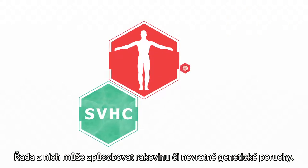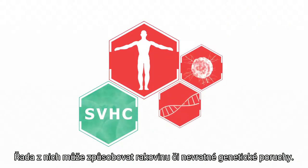Some SVHC may cause cancer or permanent changes in the genes. They can be inhaled or enter our bodies through skin contact, and they are capable of causing irreparable harm.